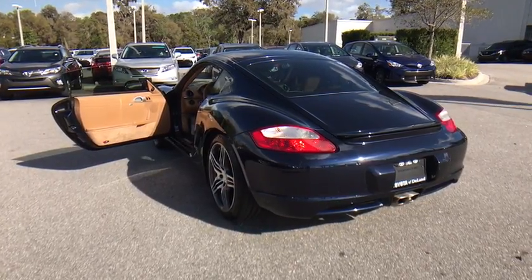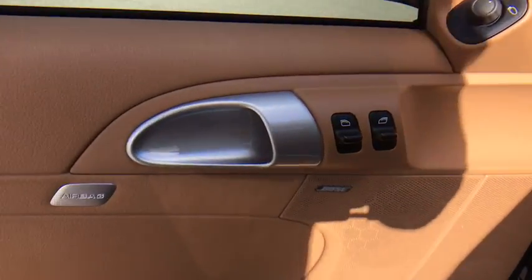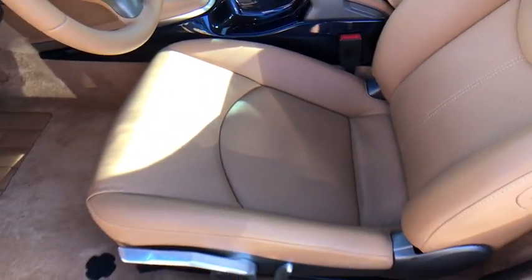Steering wheel audio controls, power passenger seat, keyless entry, anti-lock braking system, stability control, traction control, leather wrapped steering wheel, adjustable steering wheel, power steering, cruise control, aluminum wheels, four-wheel disc brakes.